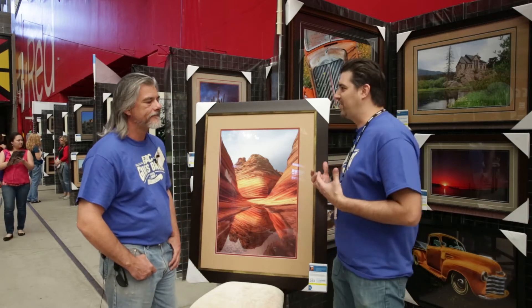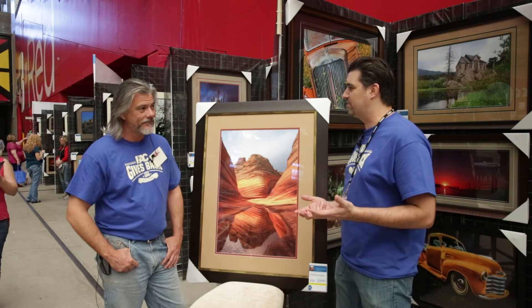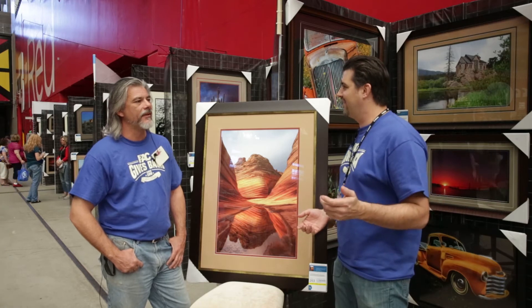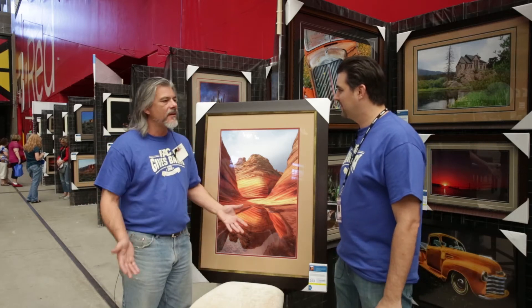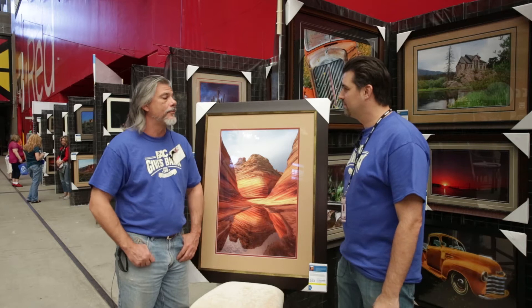One of the interesting things I noticed when we went there is most of the people that go here aren't even photographers. They're just hikers that come from Europe, and they hike in, and they sit there for two minutes, and then they're like, all right, let's keep going. That's what wilderness is all about — these pristine areas that only a few people who try and appreciate can get into.